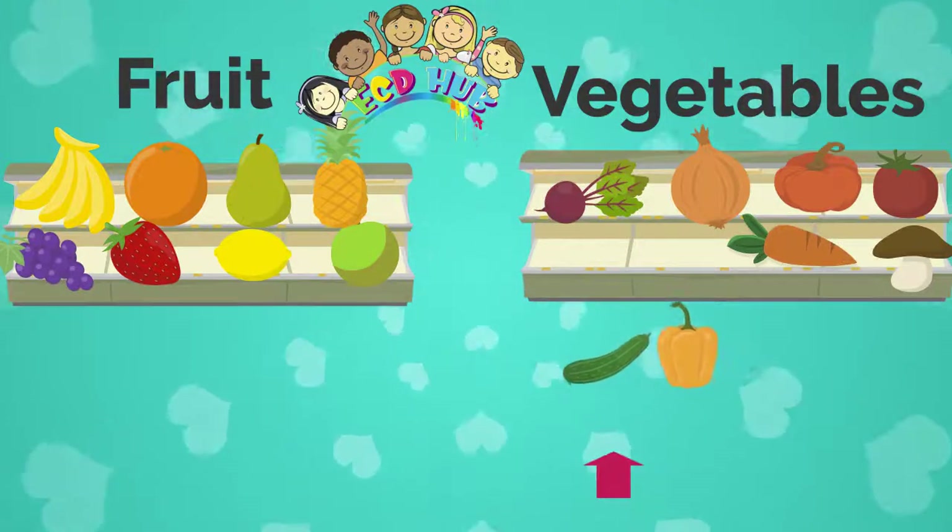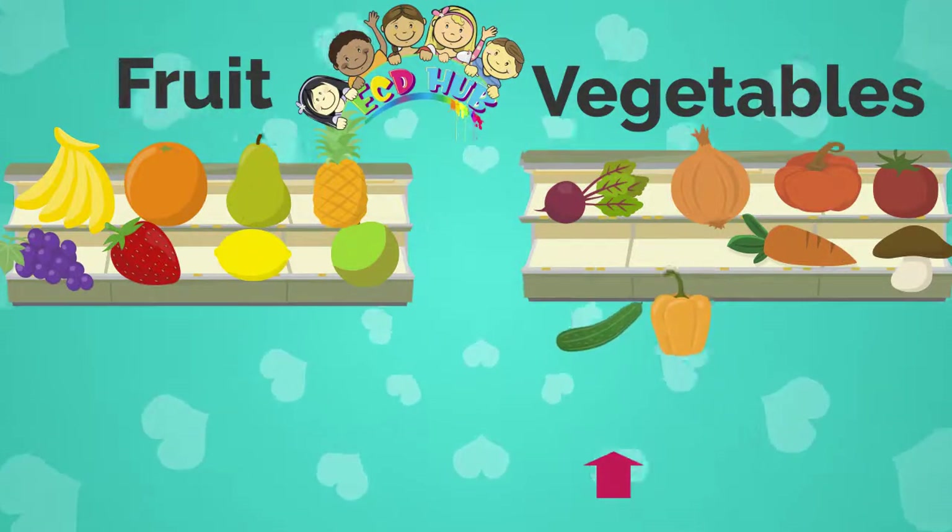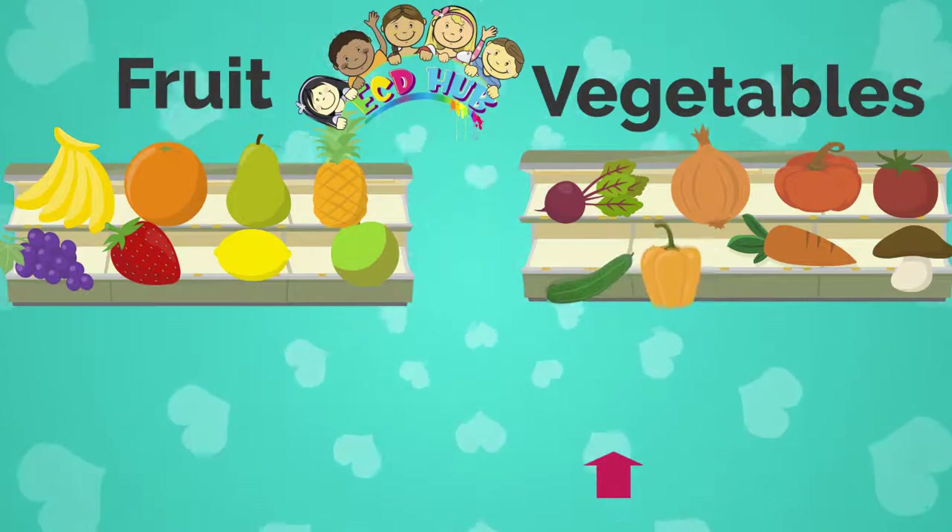These two things are cucumber and yellow pepper. And we will put them in the vegetables fridge, because they are vegetables.